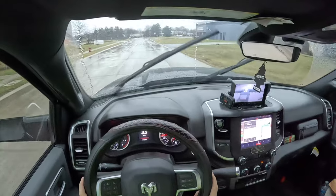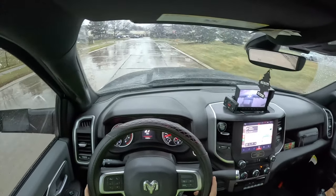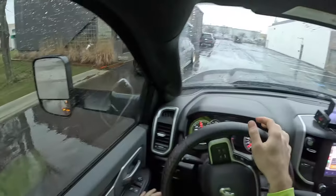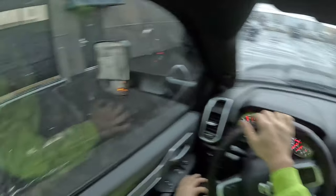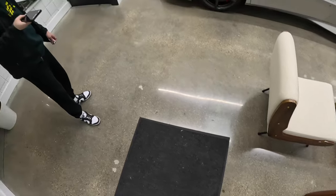Good morning, welcome back to yet another episode of a day in the life of a tow truck operator. I believe we're on episode three now. We're here at my buddy Sergey's shop picking up a racing simulator. Hey, how are you, Sergey?